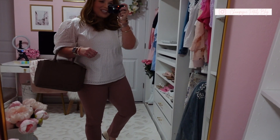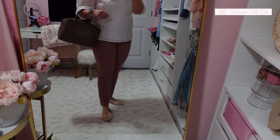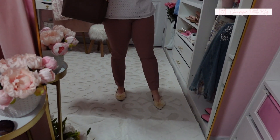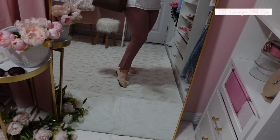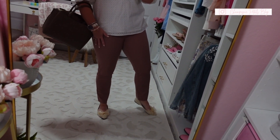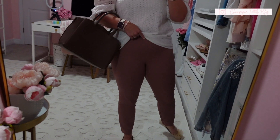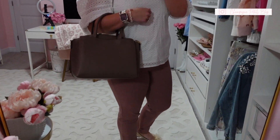The first outfit I want to share is just so cute. I am loving these pants — they are a really pretty mauve color, just stunning. They are in a legging material but more dressed up. I kind of feel like they run a little small, so maybe size up on them. They do have a very stretchy band and are not zippered or anything like that.